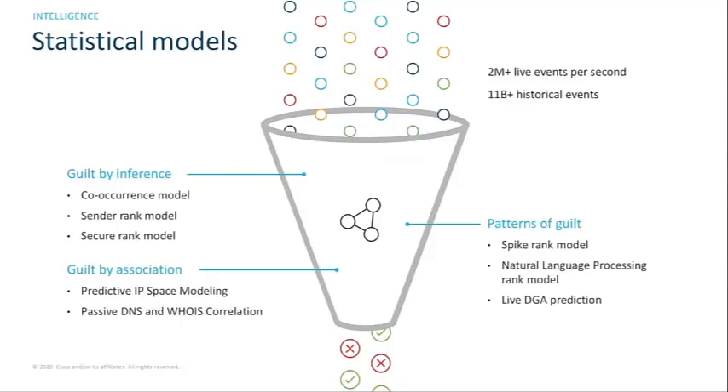It's similar to: if we know someone is a bad actor and we've seen someone else hanging out with them, we can flag that person of interest. It's a good way to infer maliciousness based on the relationship from an already known malicious request to something we might not know about yet. Under the guilt by association approach, models use historical passive DNS data and WHOIS information, with a predictive model that makes convictions against IP space to identify malicious infrastructure before it's used in any type of attack.